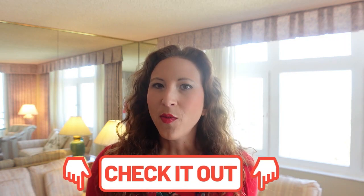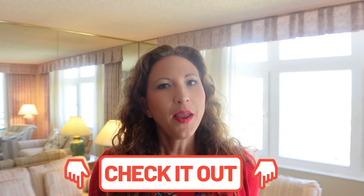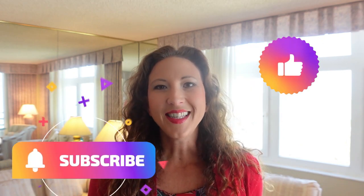Now that you guys have seen this condo for yourself, I'd love to hear what you think. What did you like most about this condo — maybe its location or its gorgeous views of the ocean? Let me know in the comments below. For the most up-to-date information about this listing, make sure to check out the link in the description, or if you'd rather schedule a private tour, you can visit us at HomesOfDaytonaBeach.com. Don't forget to like, subscribe, and we'll see you next time.